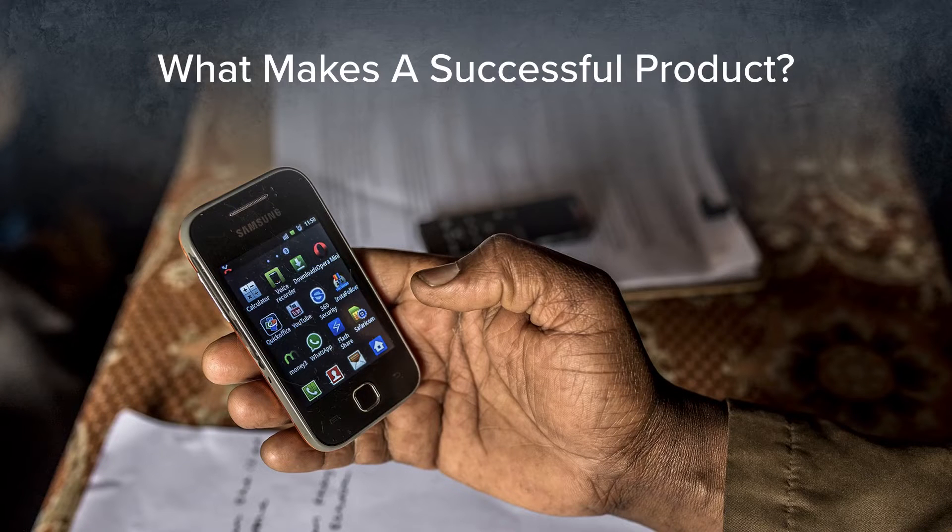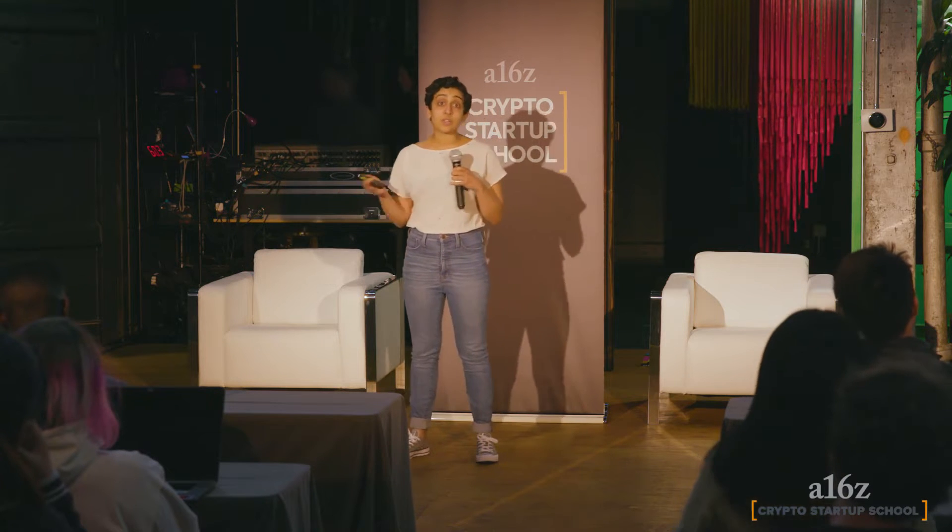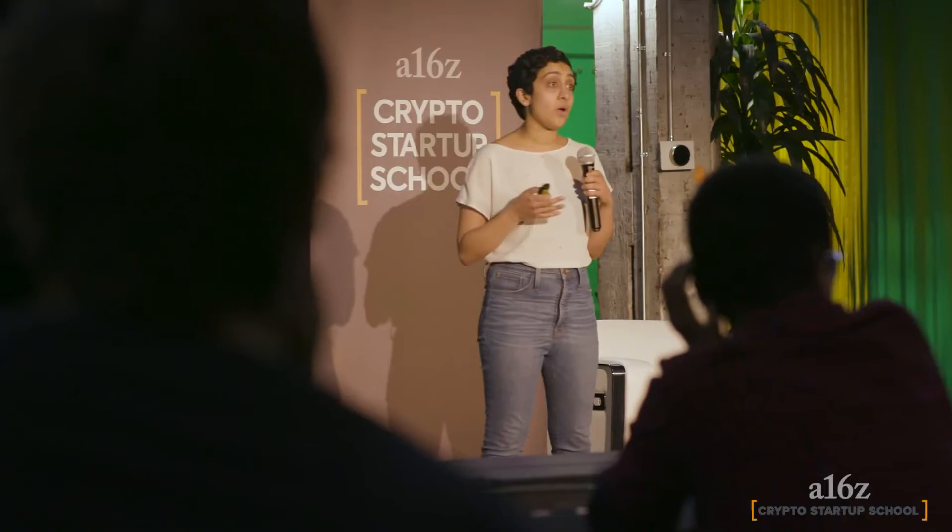So what makes a successful product? This image here is one of my favorite products — a low-end Android device. For forty dollars you can have access to everything on the internet: talk to your family, get access to more information. This is a really interesting innovation because it took a gap in access, namely internet services, and innovation at the technical level — open source mobile operating systems like Android and Android Go — and bridged that gap at a price point that made it accessible to a large group of people.